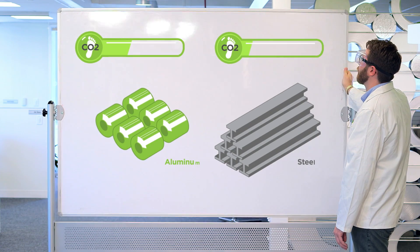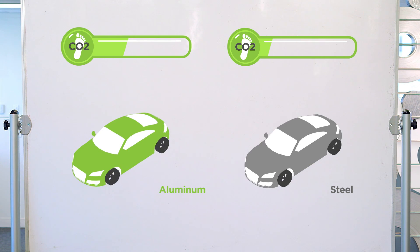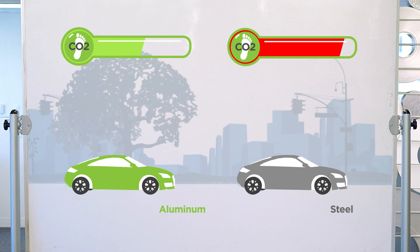While aluminum production requires more energy than traditional steel, the use phase — the total time the car is on the road — contributes nearly all of its lifetime impact.